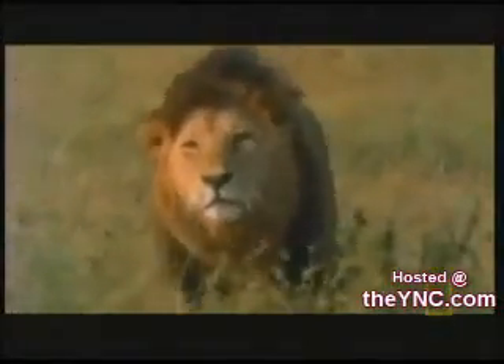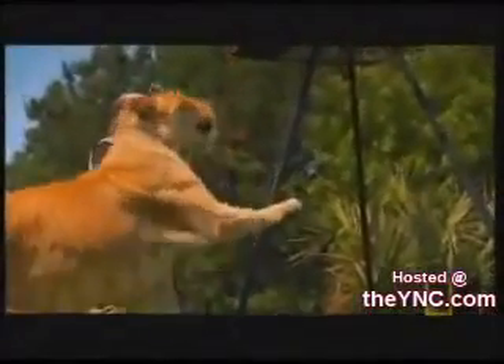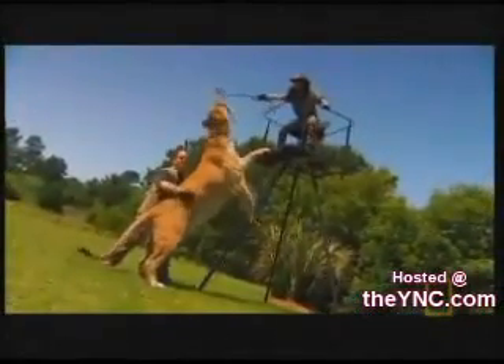What would an ultimate cat look like? Would it be bigger, better? This is Simbad, a captive-bred supercat. Not a lion or a tiger, but a liger.